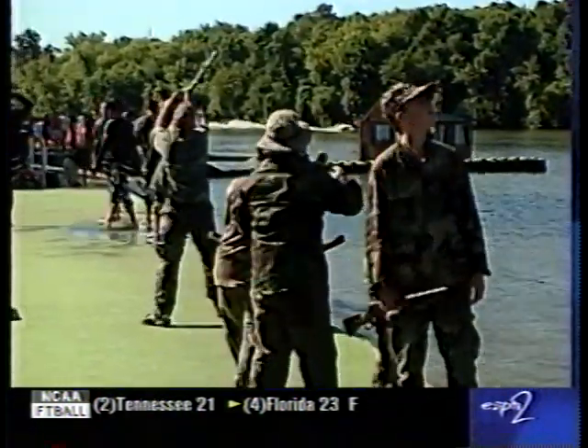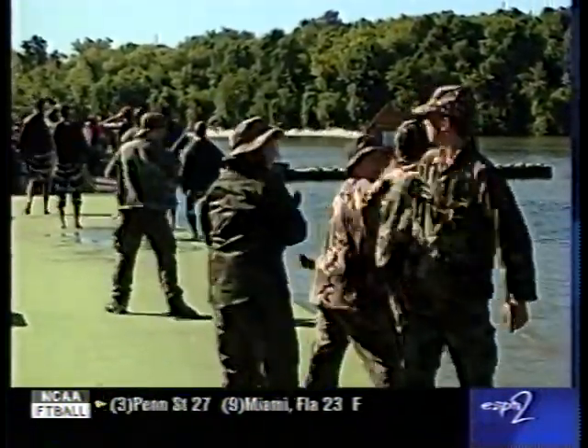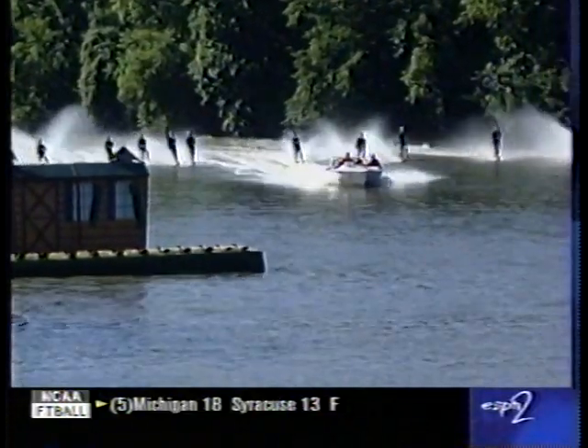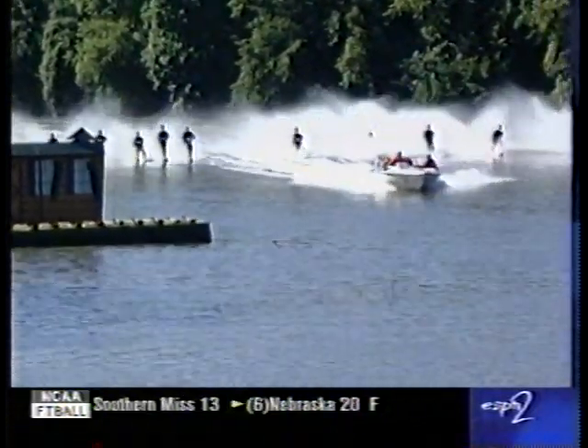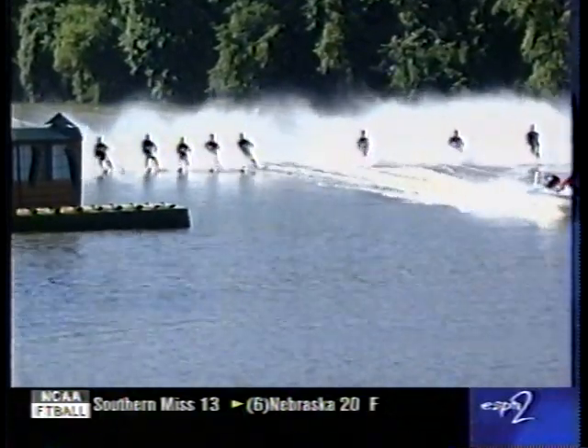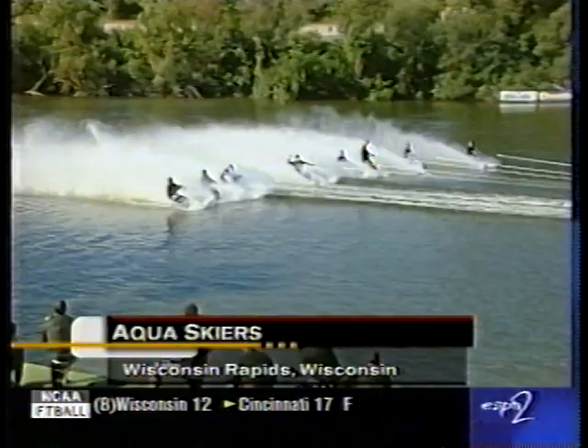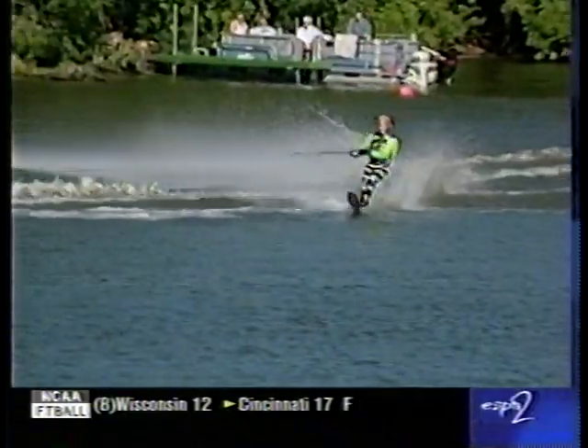Now let's take a look at the Aqua Skiers out of Wisconsin Rapids, Wisconsin. Hunter's Lodge is their theme, thus the camo there. This is a club that's been around for a long time — 40 years — and they've actually produced and host the largest water ski tournament in the world. Tremendous economic impact for the city of Wisconsin Rapids.